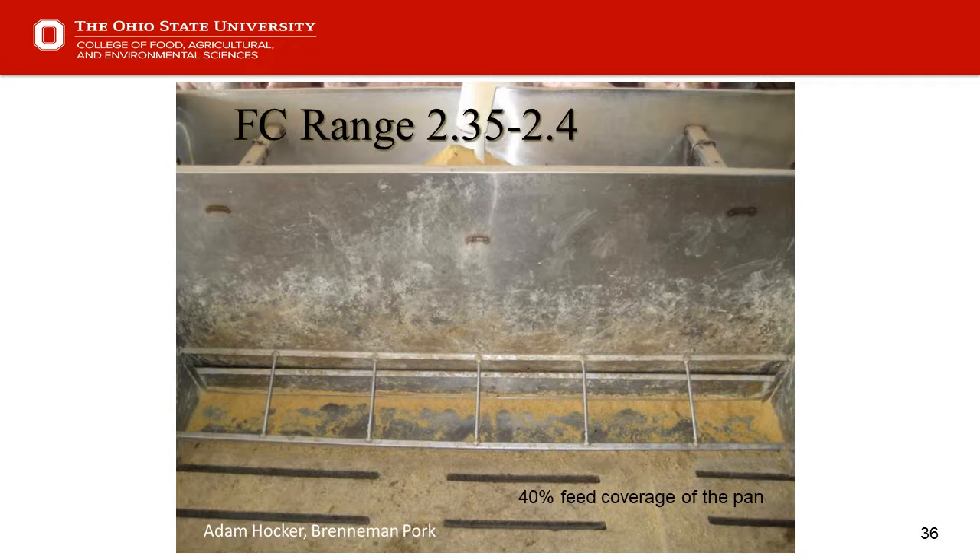Within the same barn and genetics, a different feeder setting can lead to a feed conversion ratio of 2.6 pounds of feed per pound of gain. As we get into tighter margins with pigs and profits or losses, anything we can save in feed costs can certainly be beneficial for our bottom line.